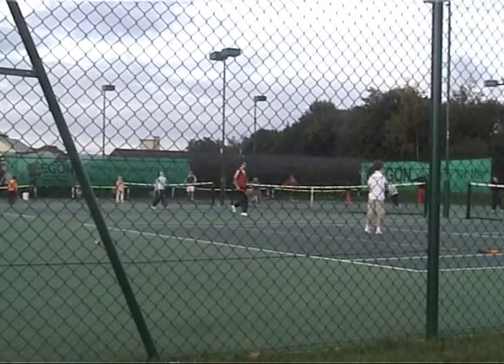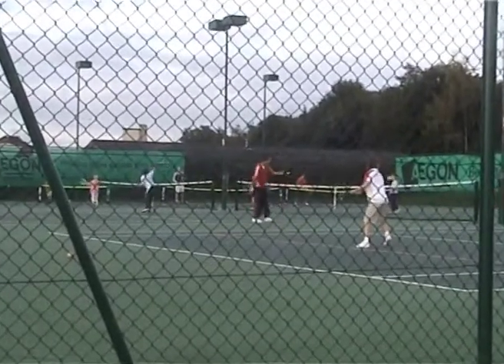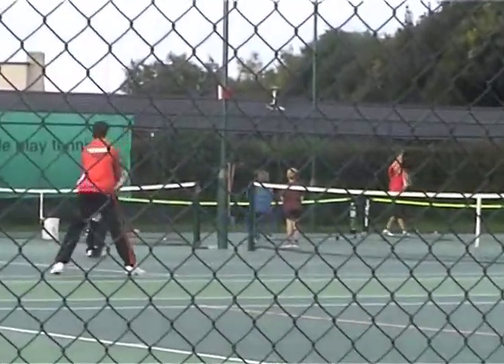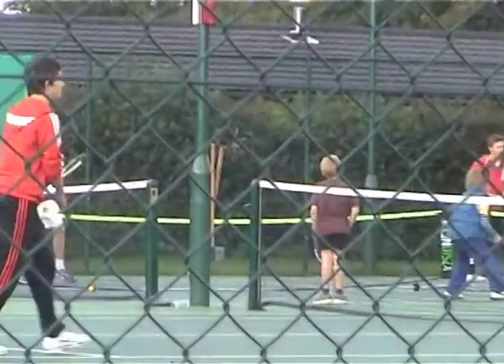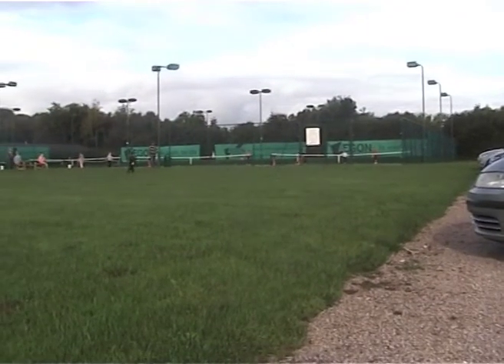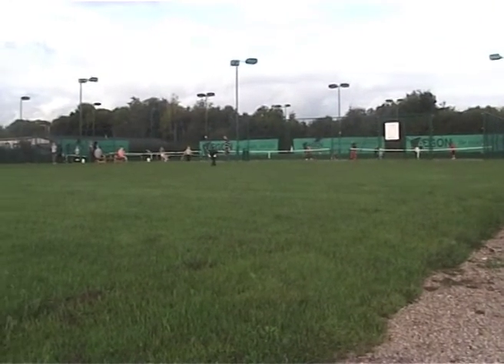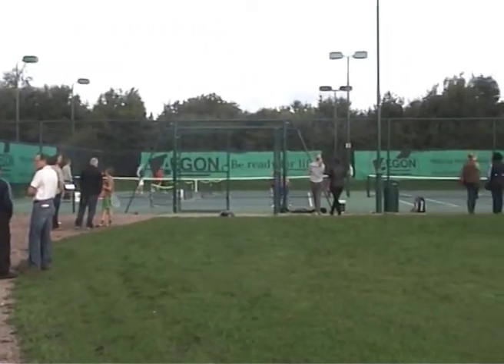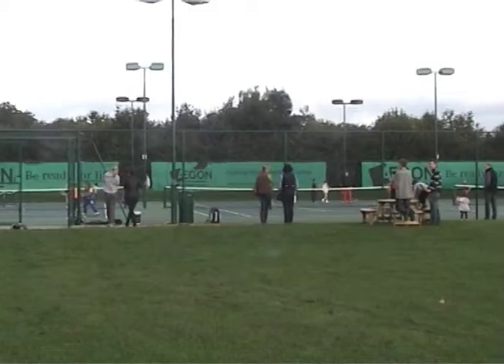We've got three fantastic tennis courts, tarmac surface, immaculate. We've got floodlights. It's an attractive site which has really meant that we're attracting lots more members to the club. It's a lovely facility to have our juniors down here every Saturday morning, and we're just really pleased with it.